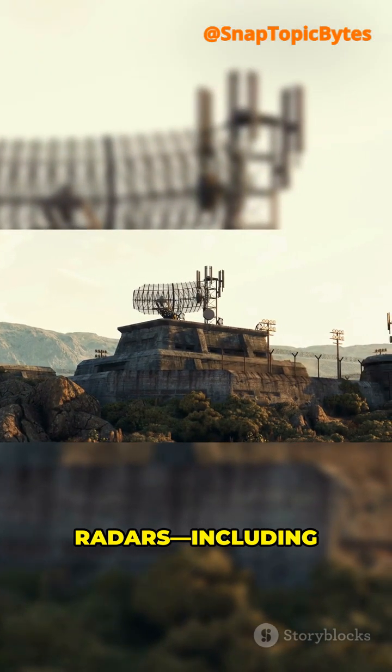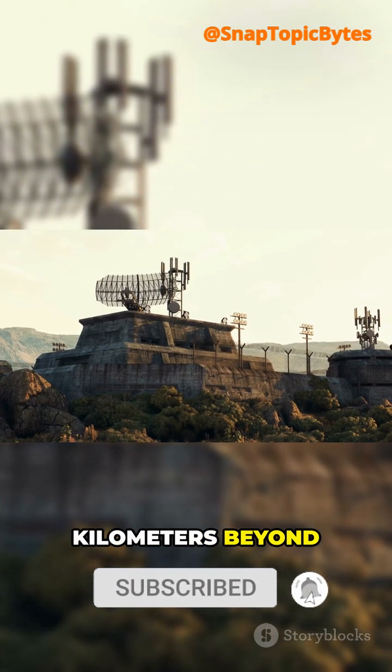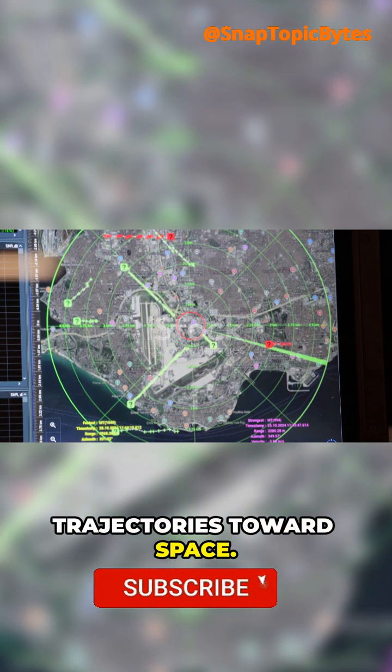Then, massive ground radars, including over the horizon, watch thousands of kilometers beyond the curve of Earth. They track the climb into the upper atmosphere and plot trajectories towards space.